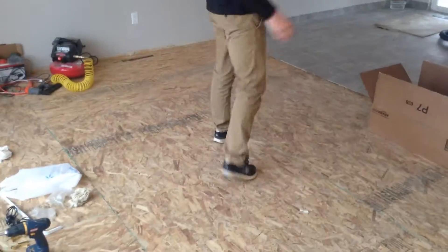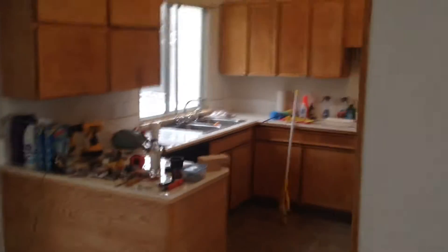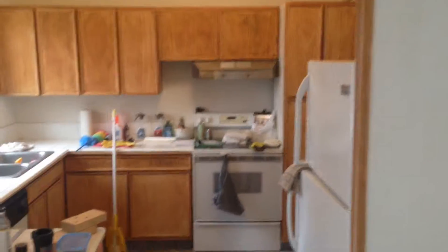This is going to be carpeted. High ceiling. Here's the kitchen — nice kitchen.